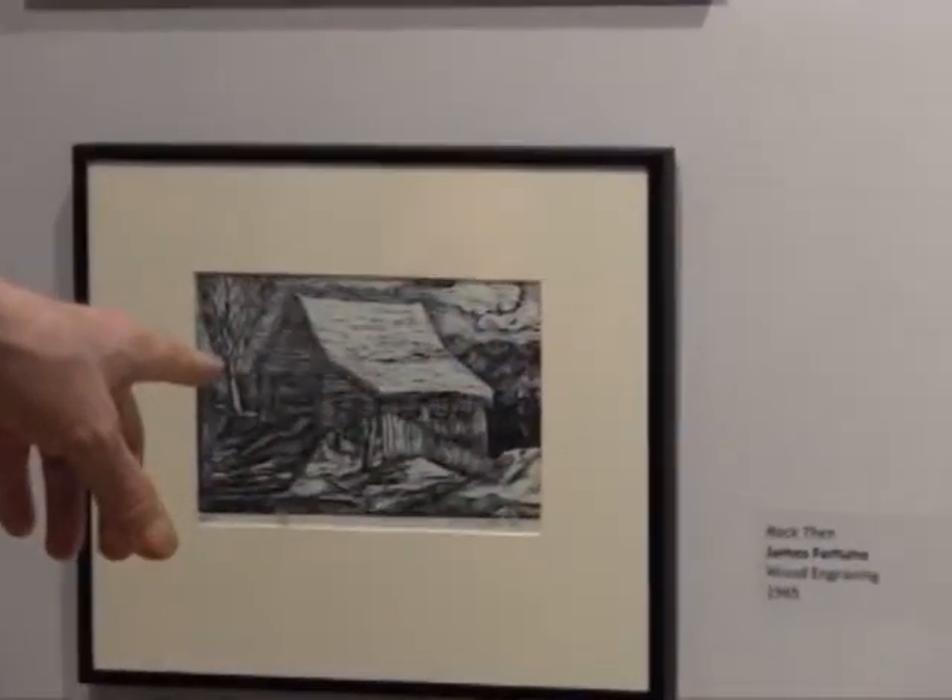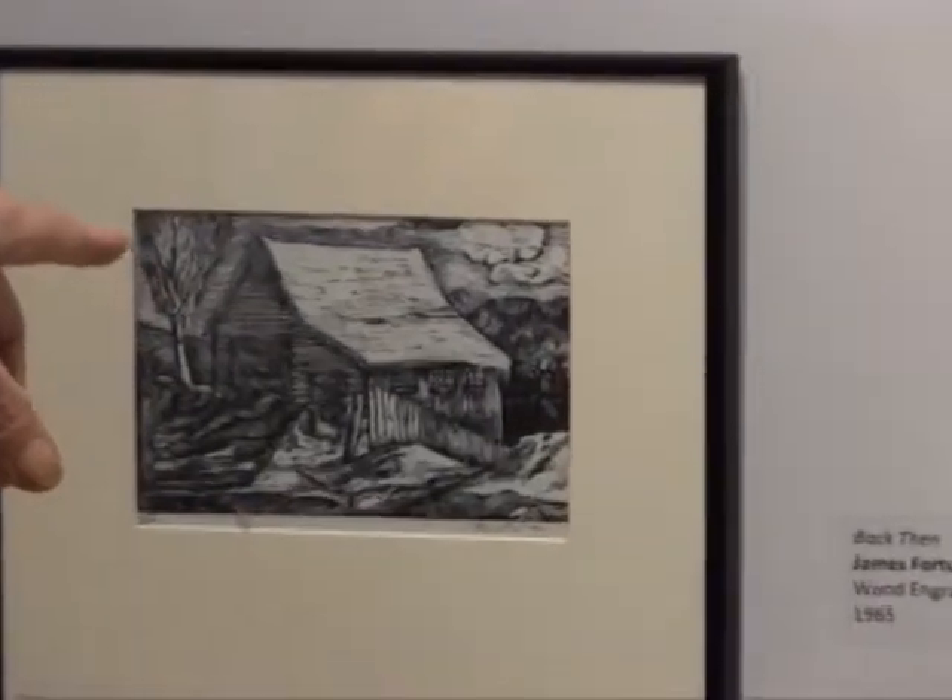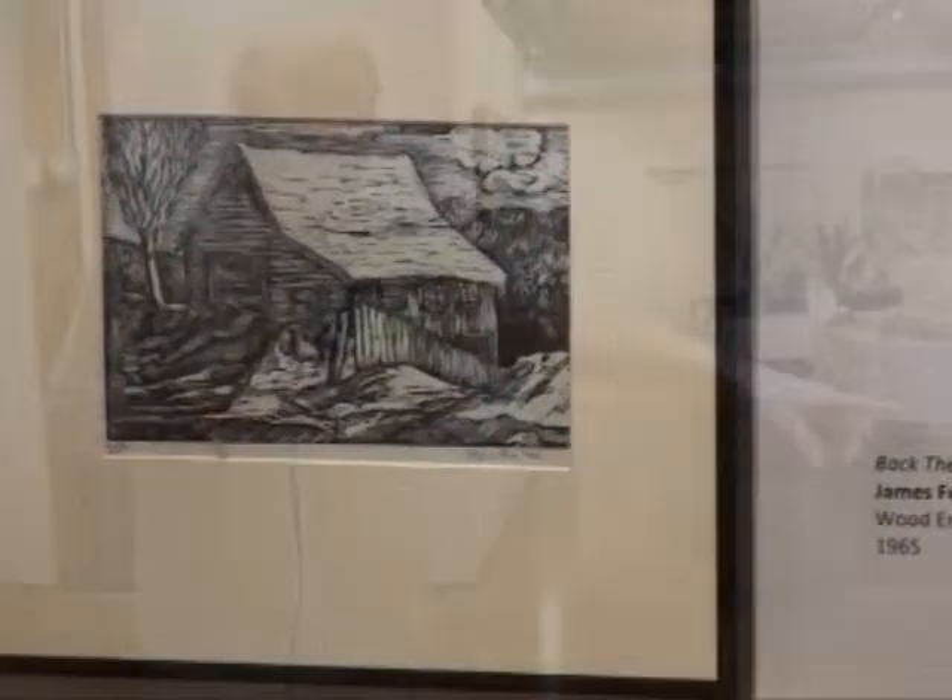I'd also like to point out this piece down here. This is by Jim Fortune, who is an area artist who lives in Holderness. This is a wood engraving he did back in 1965 under the tutelage of Carl Jareb, whom the gallery is named after.